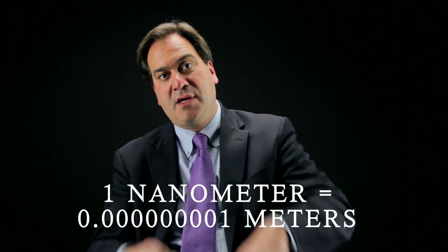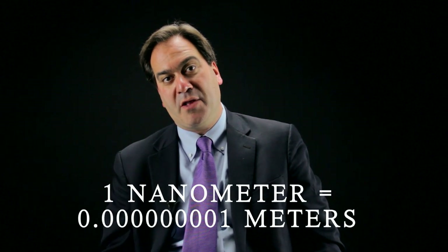So what sort of scale are we talking about here? Take a dime and slice it a thousand times. When you do that, you have a structure that's one micrometer thick. That's enormous compared to the scale that we're talking about — in fact, it's a thousand times larger. Take one of those slices and slice it another thousand times. Now you have a structure that's one nanometer thick.